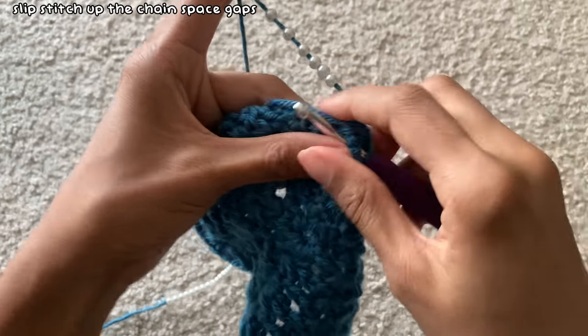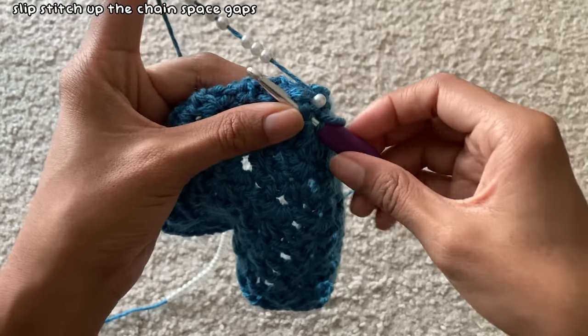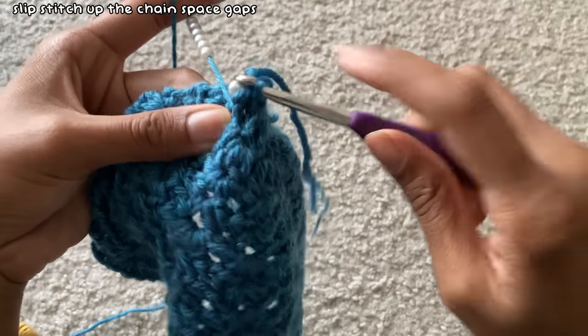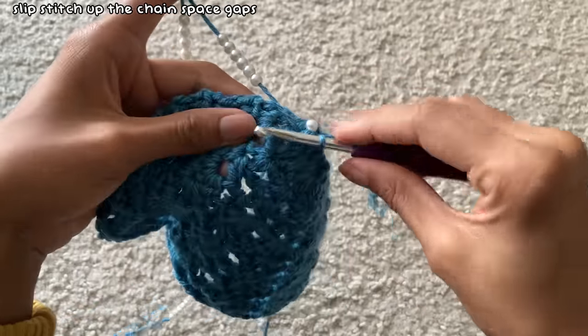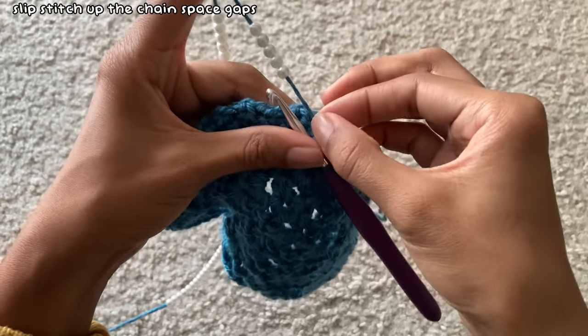I then put my hook right under the space above it and before I slip stitched, I made sure the pearl was pushed all the way down towards my hook so that when I slip stitch the pearl stays where I slip stitched. After that I repeated this pattern — putting my hook under the next set above where I just slip stitched, pushing my pearl down towards my hook, and then slip stitching.